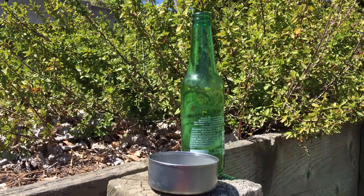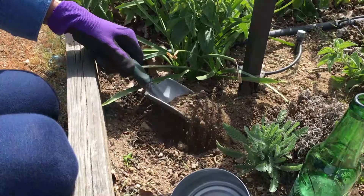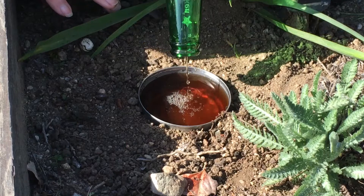One simple trap involves a small, straight-sided container and some beer. Bury the container in the soil until its rim is even with the level of the soil. Fill the container to the top with beer. Snails will be attracted to the beer but be unable to escape. Check the trap daily and remove any snails that have accumulated overnight.